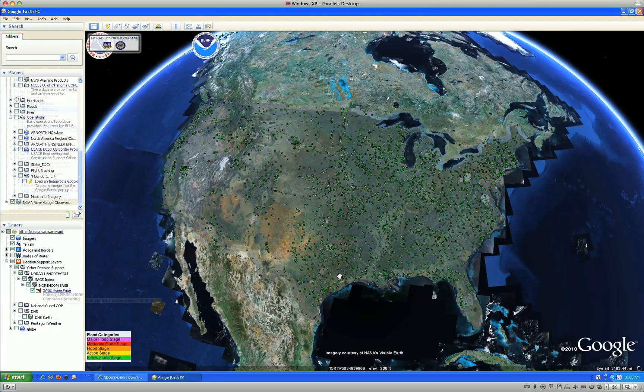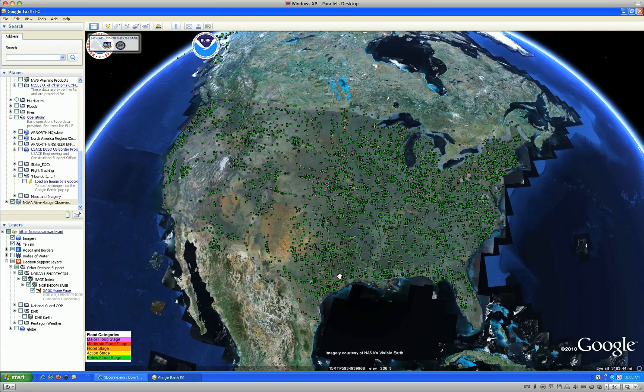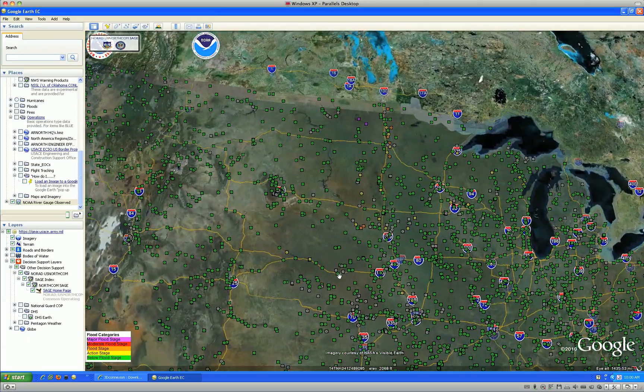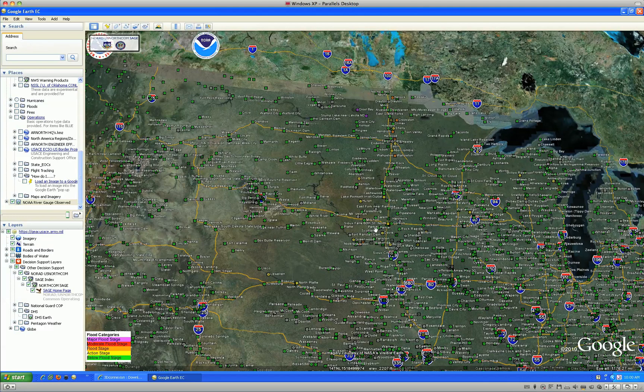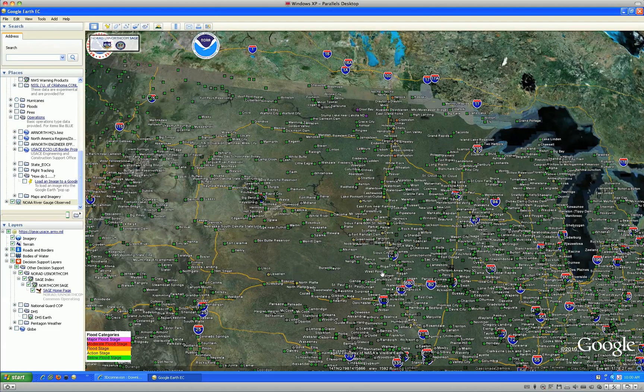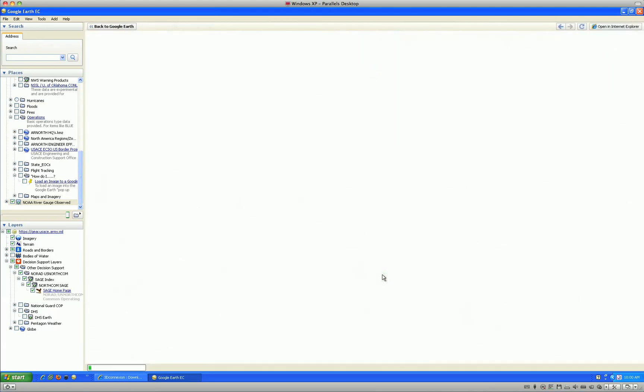The stream gauge layer is invaluable during flooding events, as it clearly identifies by using color coding which rivers or streams will potentially flood and which ones are beyond the flood stage. More critical to operational planning is the link to NOAA's webpage that provides a graph depicting the flood stage forecast for the selected gauge based on current and predicted weather conditions.